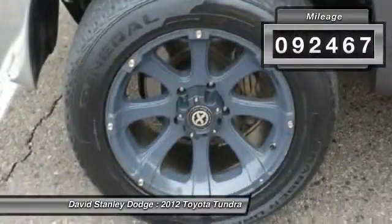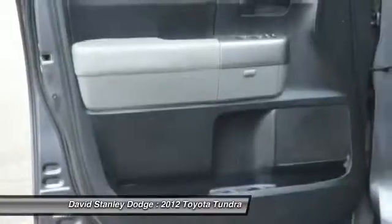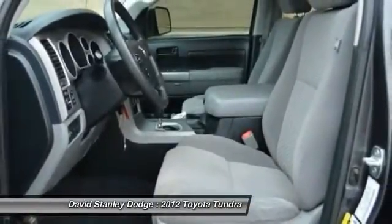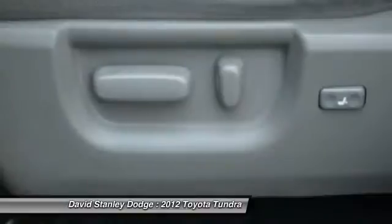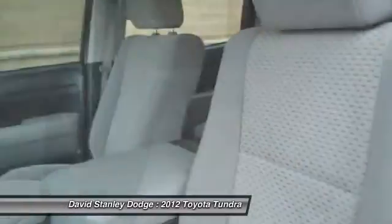Here are some of this vehicle's great options: traction control, dual airbags, front air conditioning, power steering, four-wheel disc brakes, power windows, rear window defroster, electronic stability control, CD player, and panic alarm.